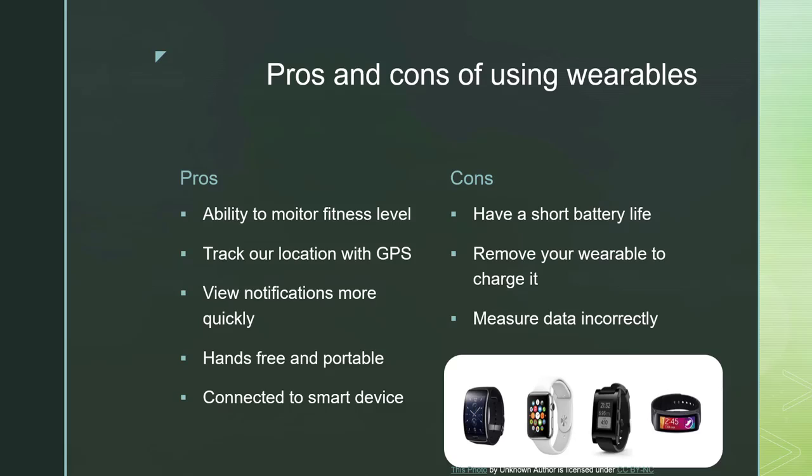Now let's talk about the pros and cons of using wearables. A pro is you have the ability to monitor your fitness level, track your location with GPS, and view text messages more quickly. It also allows you to do all of these things hands-free — you don't have to be holding your phone or device. It is portable and keeps you from having to pull your phone out of your pocket to check it. Wearables are connected to our smart devices, allowing us to view information later, keep track of data, set goals, and track your progress toward those goals.